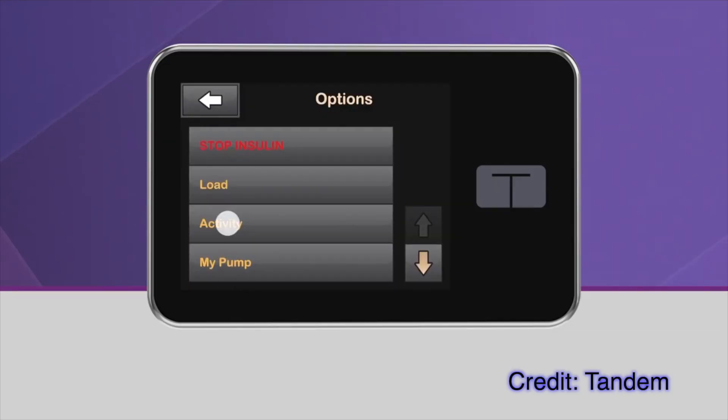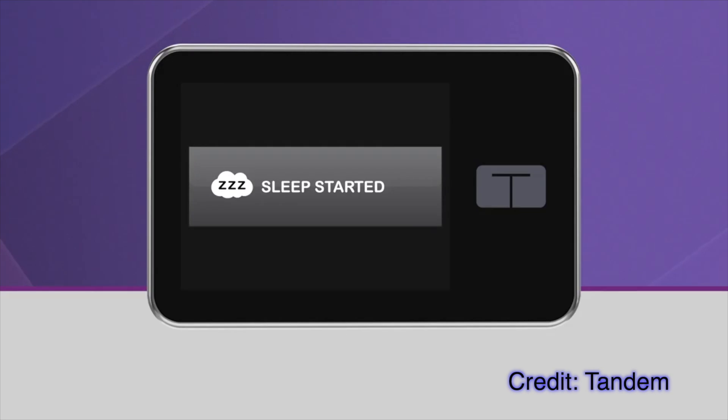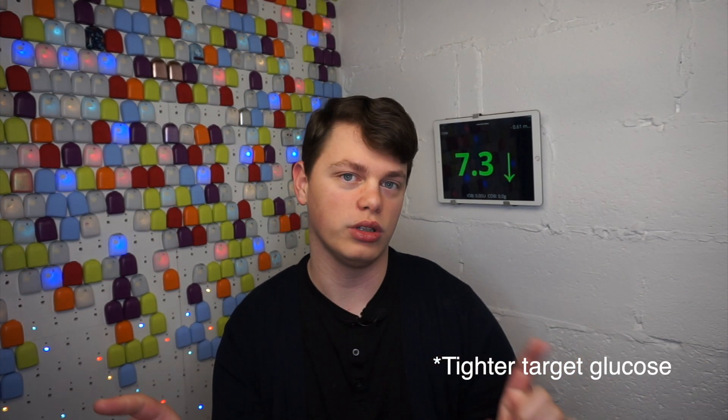Control IQ has two activity modes: sleep and exercise. In sleep mode, it will not deliver automatic correction boluses, but your target glucose is much lower, ensuring tighter control overnight. The exercise mode aims to bring your glucose a little higher before exercise to avoid going low during physical activity.